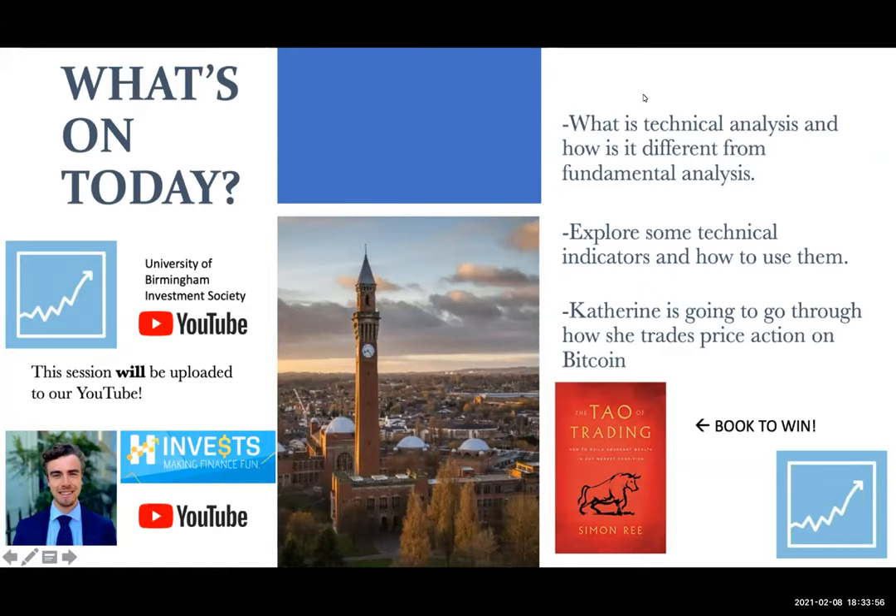Every week we do a book giveaway with our society. This week it's The Tower of Trading by Simon Rhee. He was our first guest speaker back in August and is a very experienced financial professional who wrote a great book on technical trading. If you enjoy today's session, I thoroughly recommend picking up his book — he covers all of this and much more. All our sessions are recorded, so hop over to our YouTube channel. I also recently set up my own YouTube channel where I go through basic financial stuff and deep dives on stock analysis.